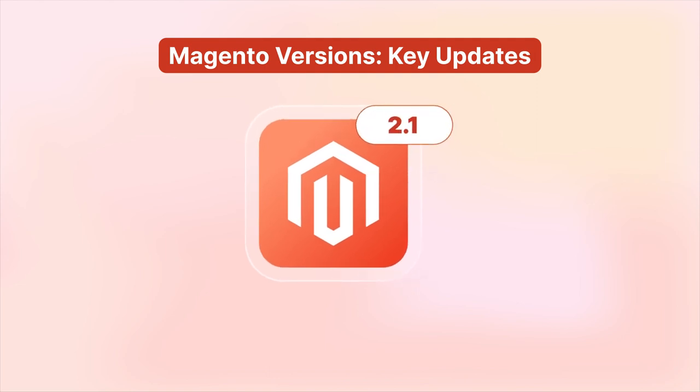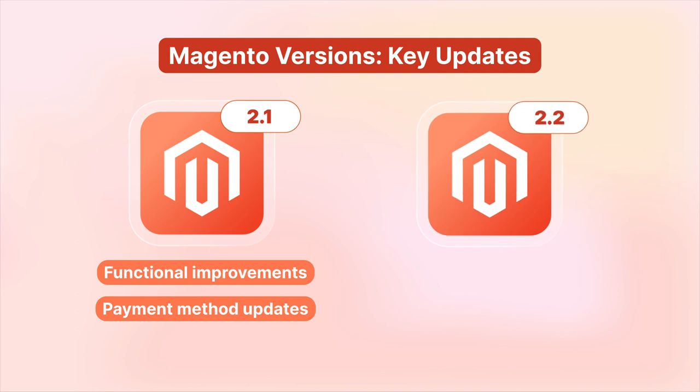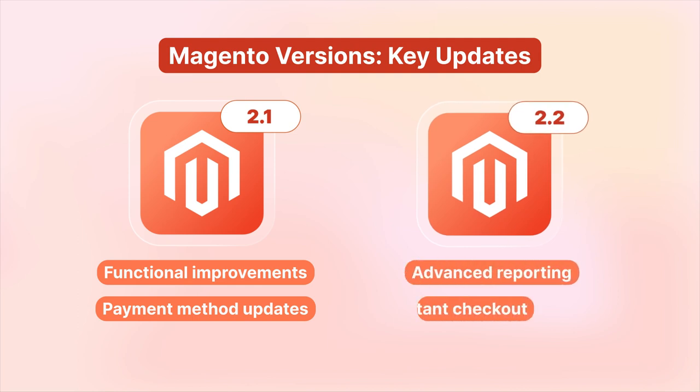For instance, Magento 2.1 saw functional improvements and payment method updates, while Magento 2.2 introduced advanced reporting and instant checkout.